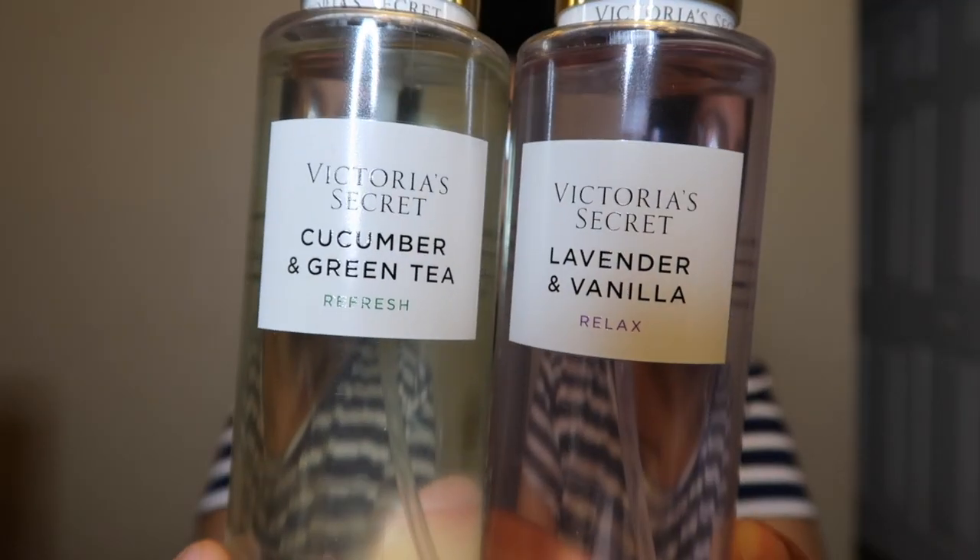Thank you to the people who requested me to do this video. The first new scent they added was lavender and vanilla, and the second one was cucumber and green tea. I also noticed that for the semi-annual sale and on the sale part of their website they actually put one of the scents in this collection on sale.